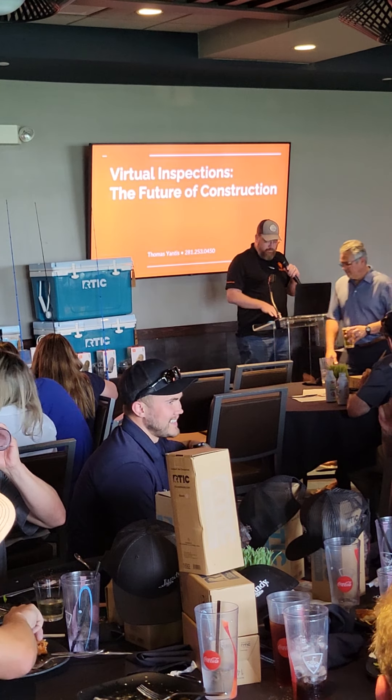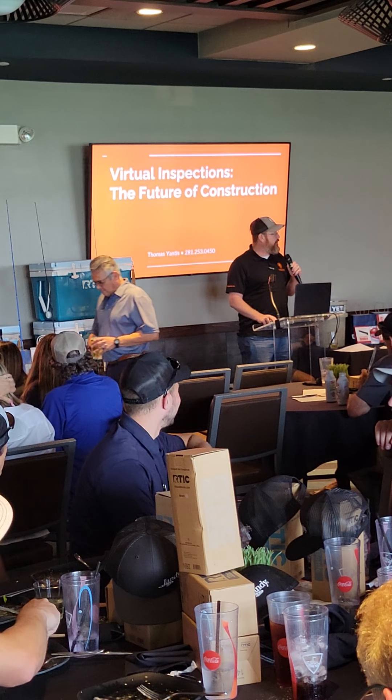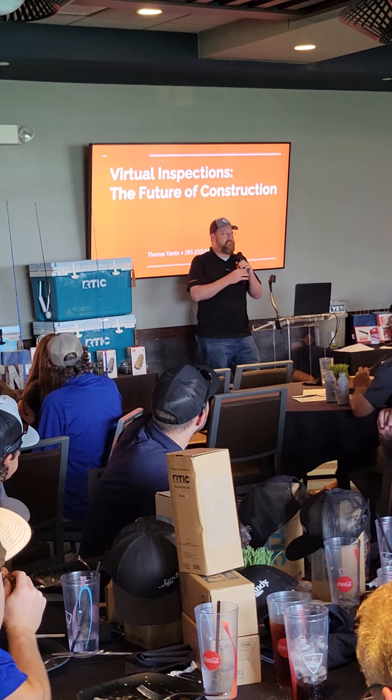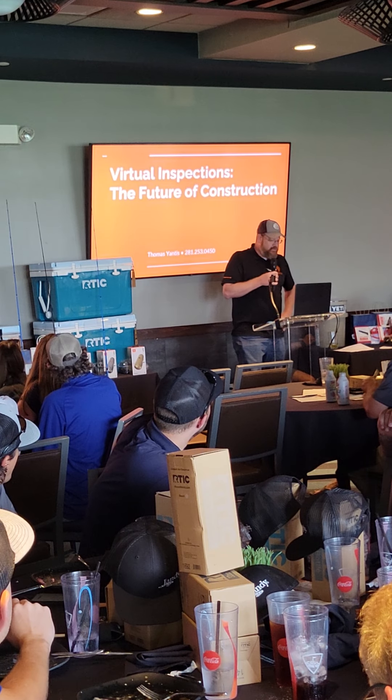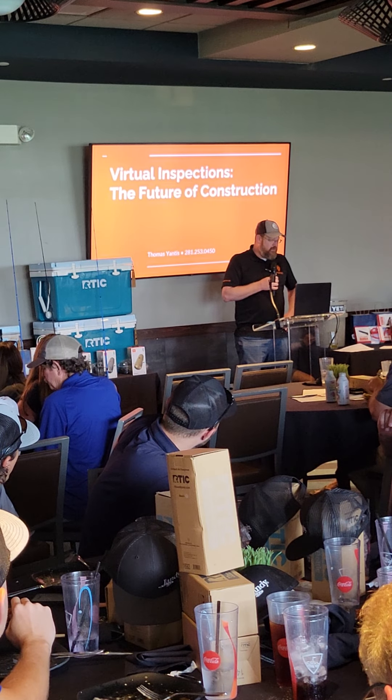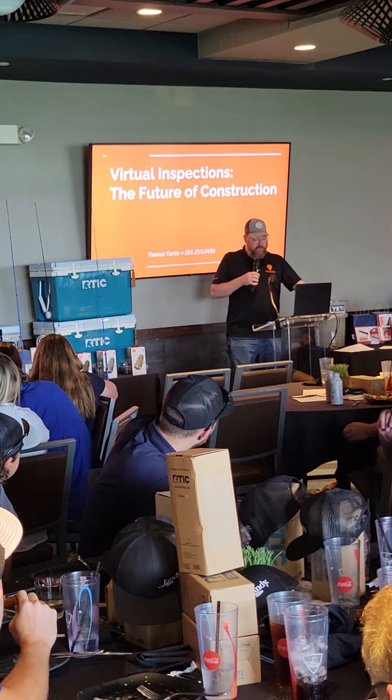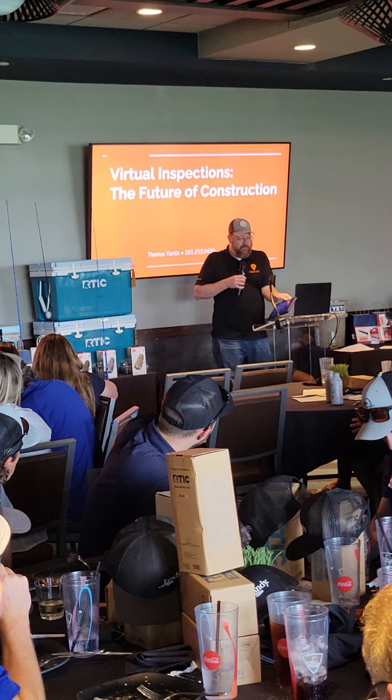Hi, I'm Thomas Yantis. I'm the inspector. We do third-party inspections in the City of Austin. Recently, on October 1st, the City of Austin instituted a program where third-party inspectors would inspect for compliance with the SPSC 2018 code.